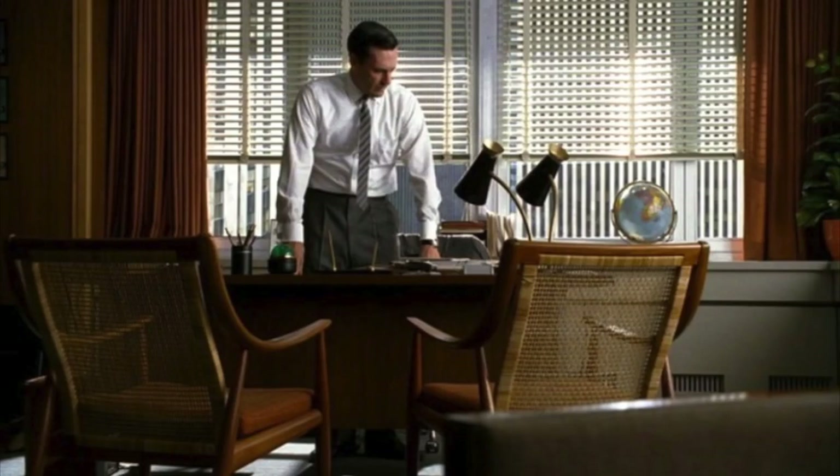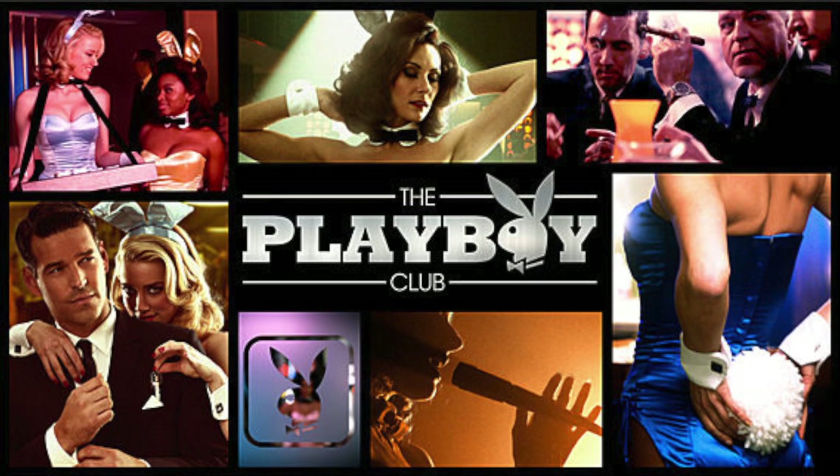What was exciting about Mad Men is they actually bought the lighting in Don Draper's office, and so I see it every time I see Don Draper's office. I did a lot of furniture rental on the show The Playboy Club, which was very short-lived, but the set designs were beautiful.